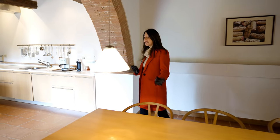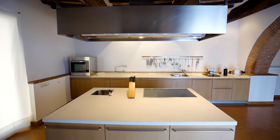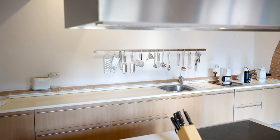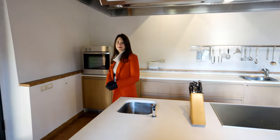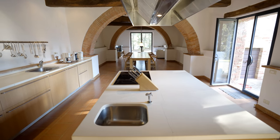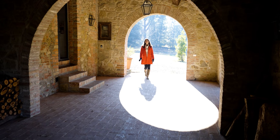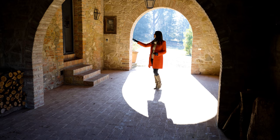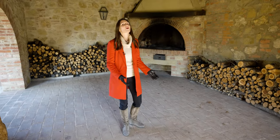The dining area leads right into the kitchen with a central island that has an induction stove and a lot of counter space, which is perfect when you're preparing your meals. From the kitchen, we can access an external dining area. This external loggia becomes an outdoor dining area with direct access to the kitchen.